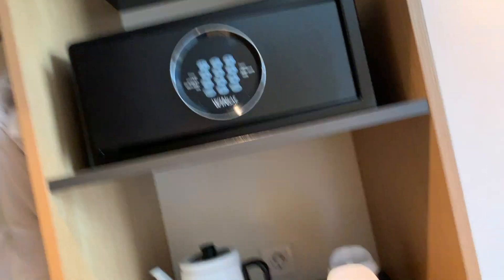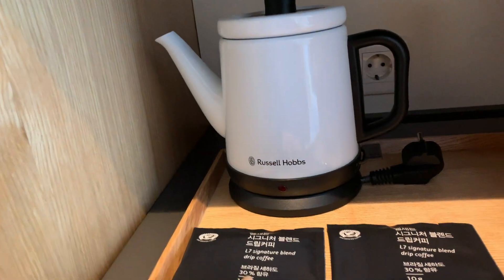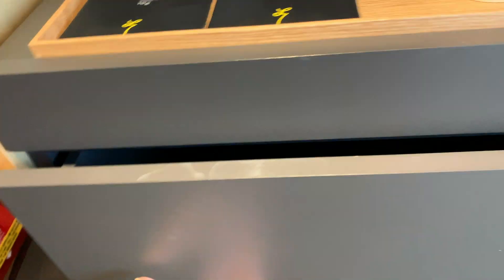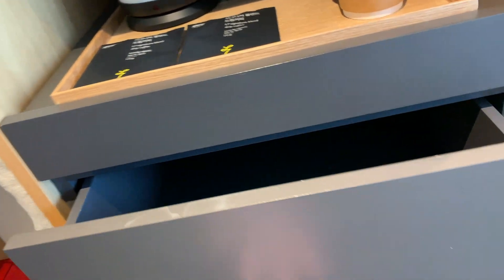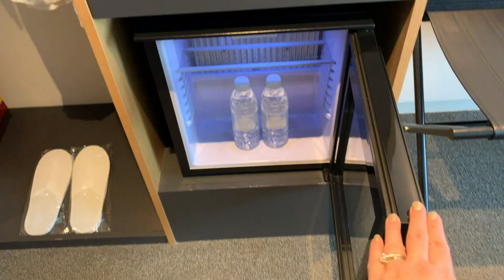We do have a safe and a water heater. They provide us with coffee and coffee cups. There's another drawer — it's just empty. We do have a fridge and complimentary water.